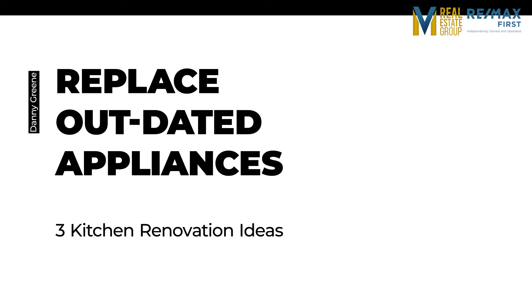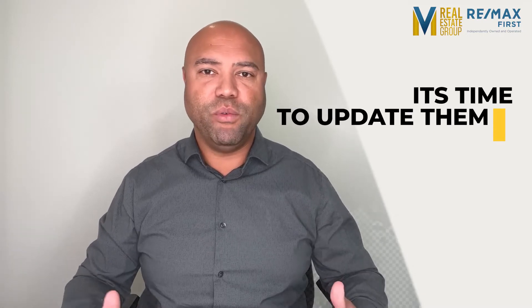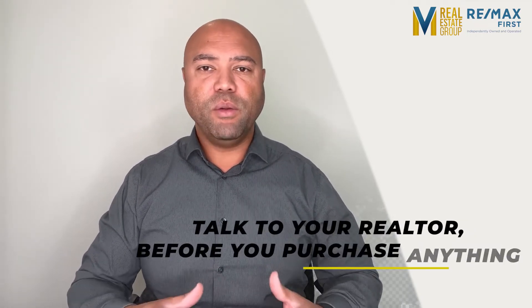Now, replace outdated appliances. Millennial home buyers especially are looking for homes that are energy efficient in 2022, so if your appliances are over 10 years old, it's time to update them to something that's more efficient. This is of course a costly investment, so you'll definitely want to talk to your realtor before you purchase anything. And remember, real estate agents have lots of connections — they may even know where to get you a deal on a new dishwasher.